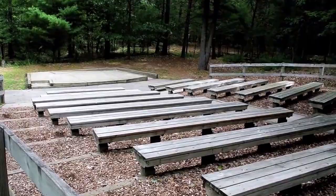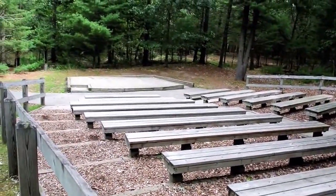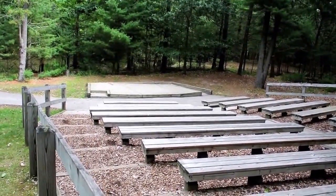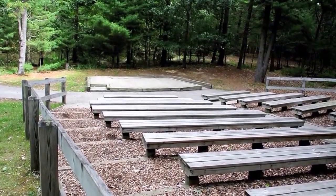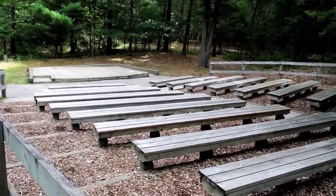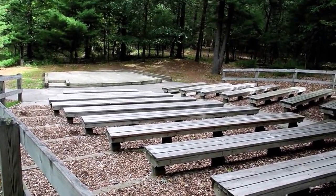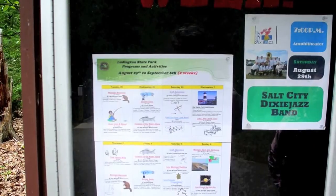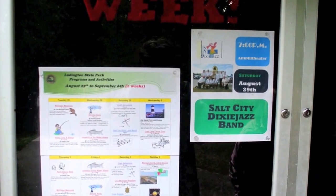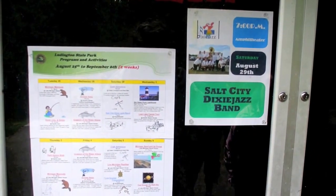There's also an amphitheater at the park. It's not a big one, but they have entertainment — magic shows, musicals, and presentations by experts on wildlife and all sorts of stuff. They don't have something going on every day, so you've got to check the schedule. The next entertainment is the Salt City Dixie Jazz Band on August 29th, but we're going to miss that.